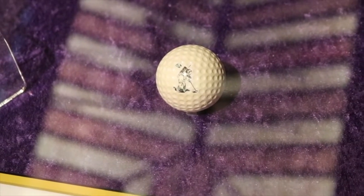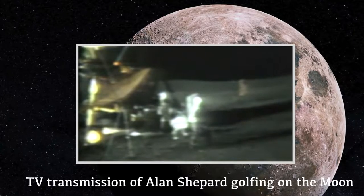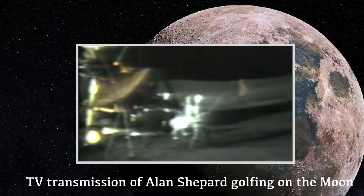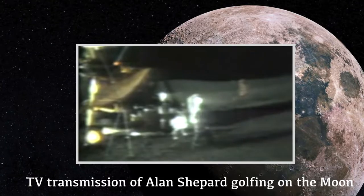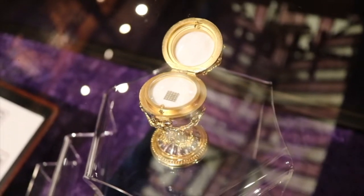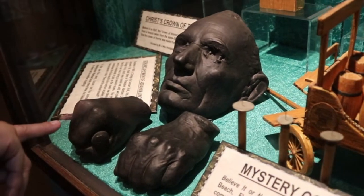This was one of the golf balls smuggled to the moon by astronaut Alan Shepard aboard Apollo 14. It looks like a slice to me. Astronaut Edgar Mitchell carried the Bible to the moon on microfilm. That's a life mask of Abraham Lincoln — genuine.